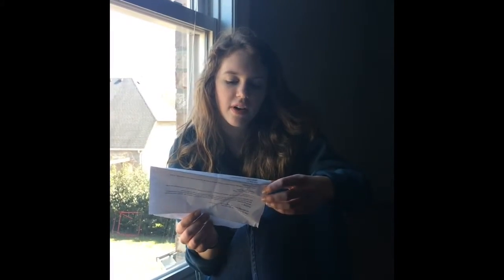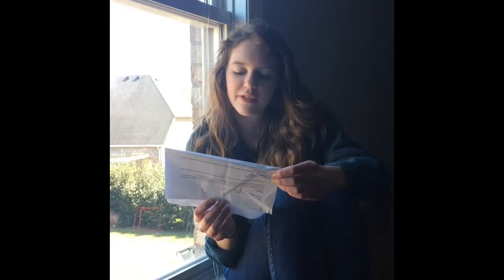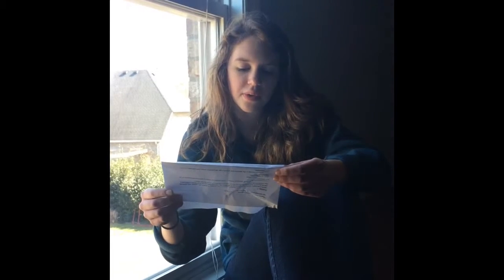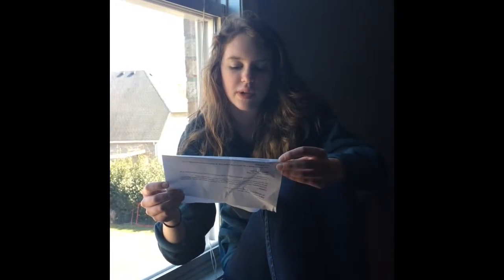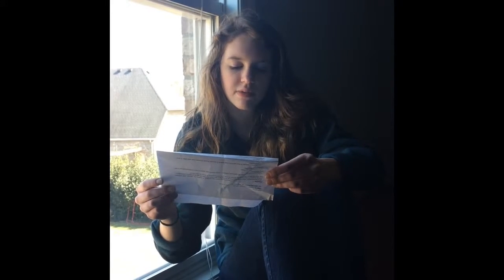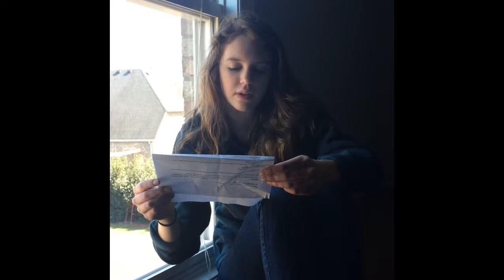Bromine. Its good properties are that it is a naturally occurring element found in inorganic substances, and it is present in small amounts as bromide in all living things. Its bad properties include that it has no known biological role in humans, and bromine has an irritating effect on the eyes and throat. It produces painful sores when in contact with the skin. It was discovered in 1826.